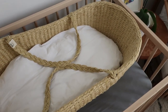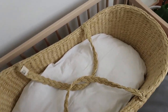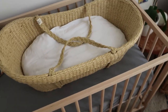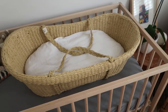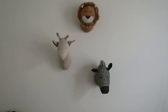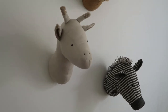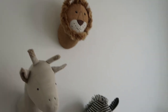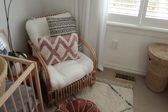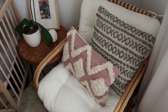We have a Moses basket which a couple of my friends very kindly bought us — this one's from Nature Baby and it's got a beautiful wool mattress insert as well. I'm going to have to be careful because I feel like Oki is going to love it. On the wall we have these super adorable little animal heads which I picked up from Adairs — we've got the zebra, the giraffe, and the lion, and I think there's also a unicorn one. Because we don't know what we're having, we wanted to keep it as gender neutral as possible.